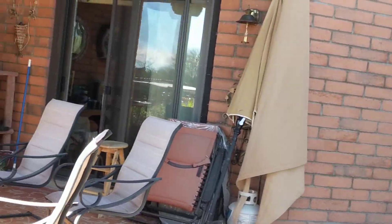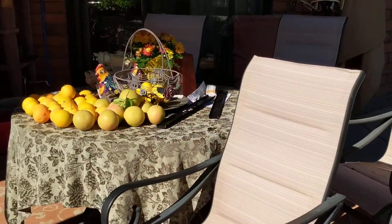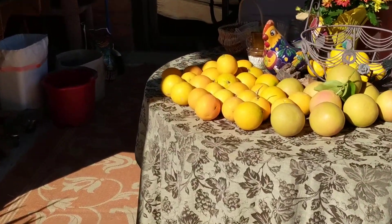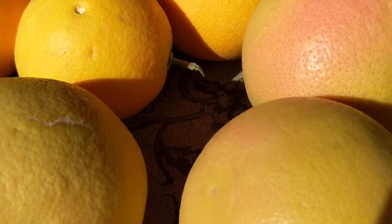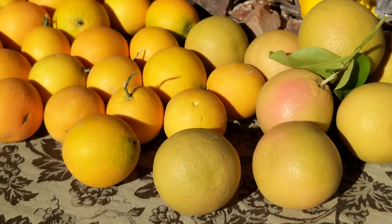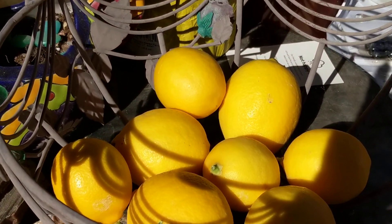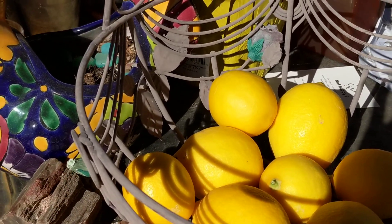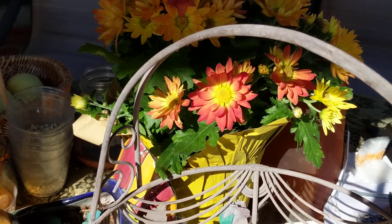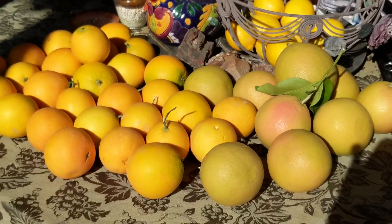So here we have some picked yesterday, and they'll be sunning. The ruby red grapefruit — yummy. Valencia oranges. Those are Meyer lemons. I just remember my mom using the grapefruit and the orange, but I'm really fond of lemon, so I'm looking for the perfect recipe for HCQ.